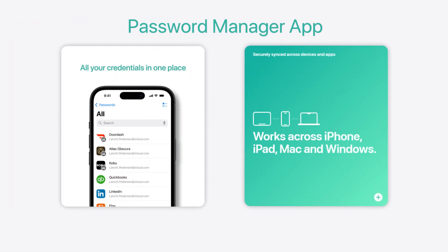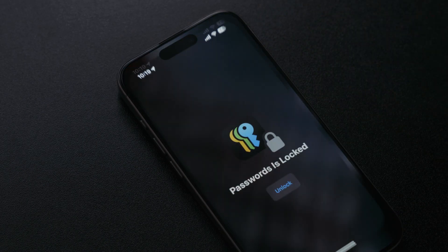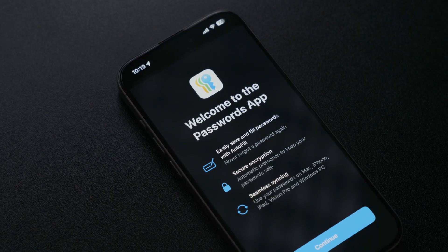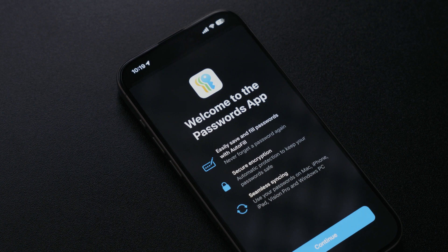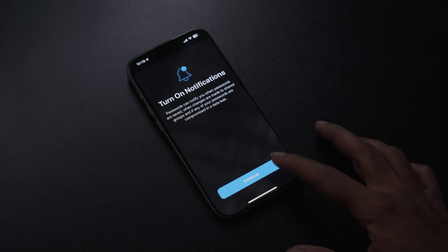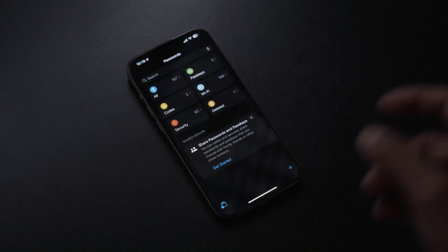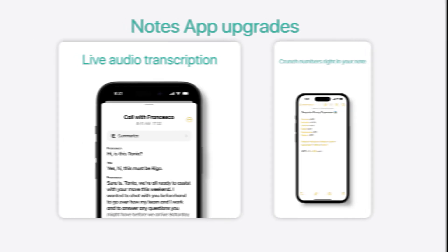Apple is turning its password Keychain feature into a full-blown app called Passwords. According to Apple, Passwords safely stores all your credentials in one place and can sync your passwords across your Apple devices — so if you change your Netflix password on one device, the password will follow and you won't forget it.